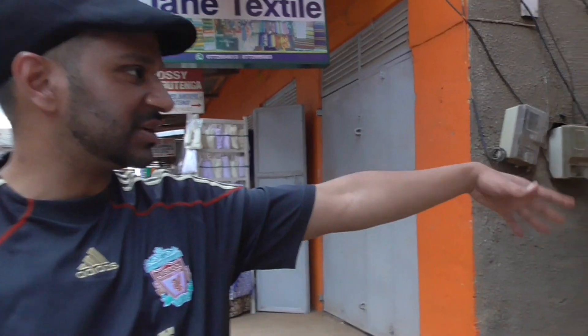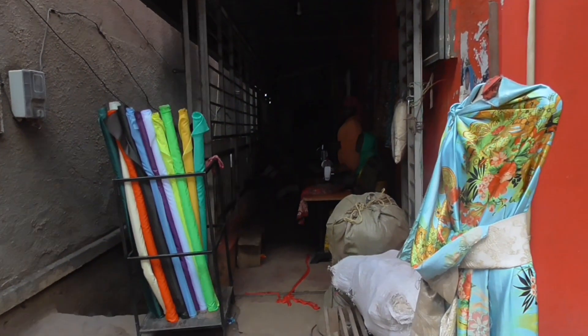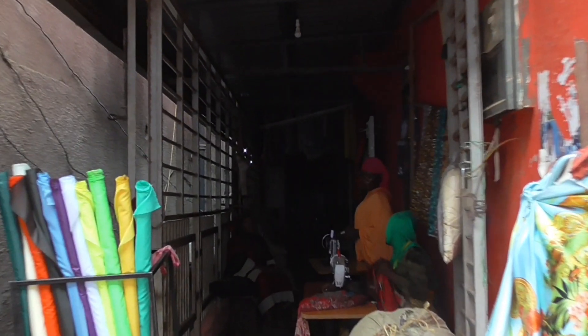There's like a sewing machine class going on. So it looks like this is where the tailors do their dresses. So this is the side of the Mwami Cinema.